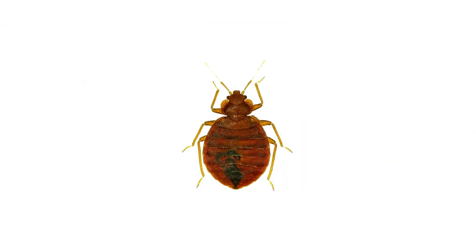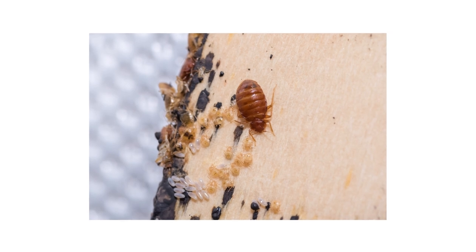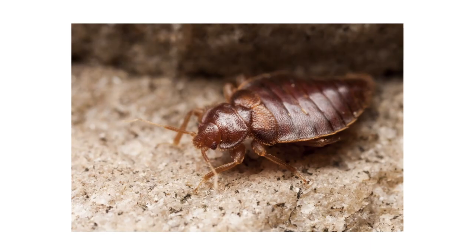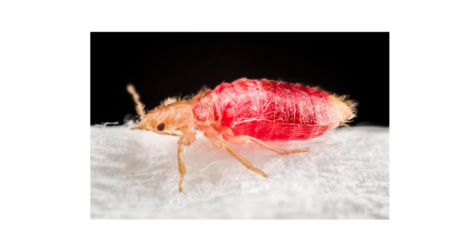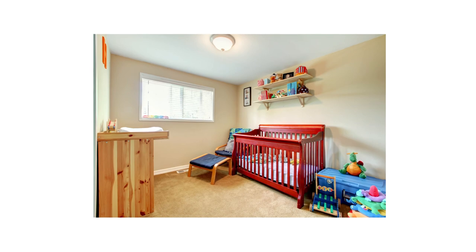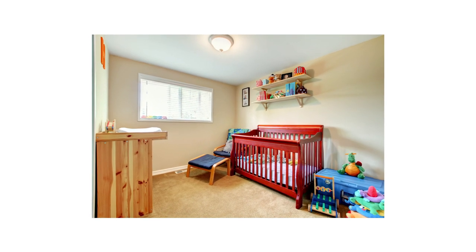Bed bugs are public health pests that become increasingly widespread during the holiday season. Though bed bugs can occur year-round, many homeowners notice outbreaks during fall because they may have picked them up while traveling during summer. Despite their name, these pests will inhabit any crack or crevice in any piece of furniture or personal belonging. Bed bugs will feed on humans, sucking their blood and creating itchy bites. When conducting treatment, most of your furniture and belongings within the infested room will have to be left in their original spots, as moving furniture can spread the infestation.